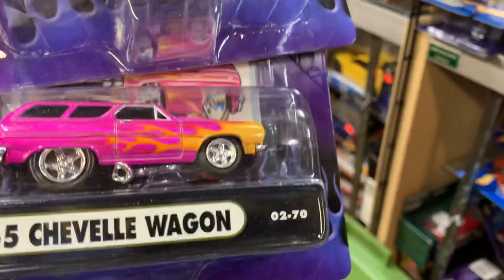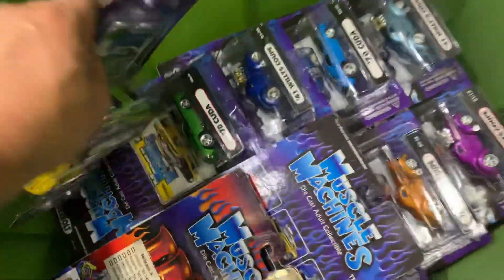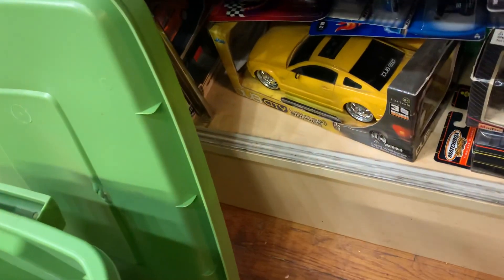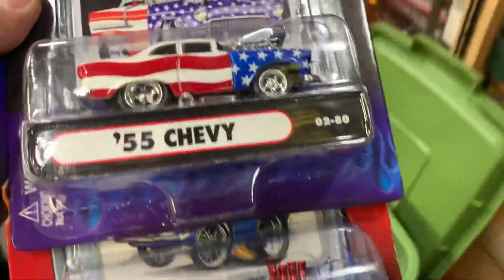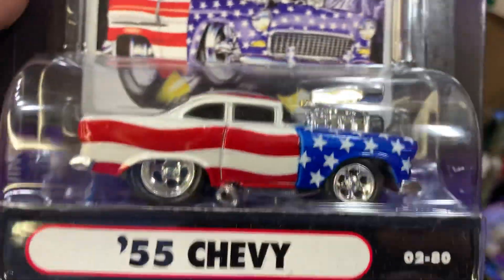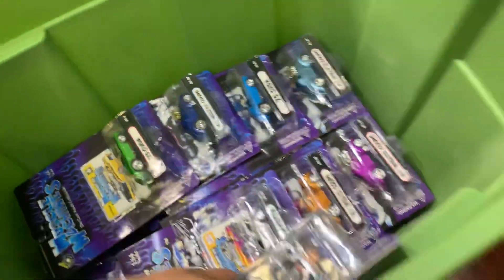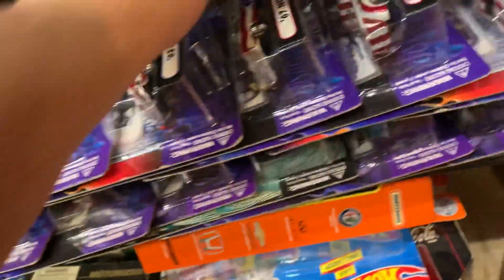'62 Corvette, '65 Chevelle Wagon — look at that in pink! Somebody was asking for pink stuff today — there you are, we have it. '70 Cuda, Willys Coupe — okay, nice stuff. '55 Chevy — that's nice. '63 Savoy — I like this one the most. Pretty awesome, guys. This kind of stuff you don't run into every day. '69 Charger with American flag — yeah, awesome!